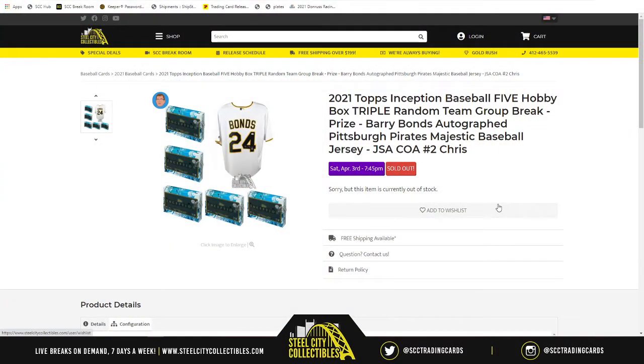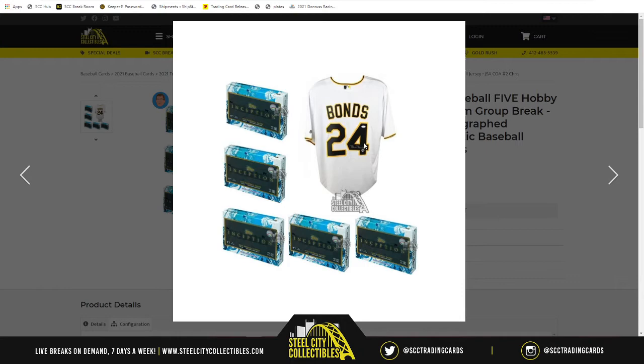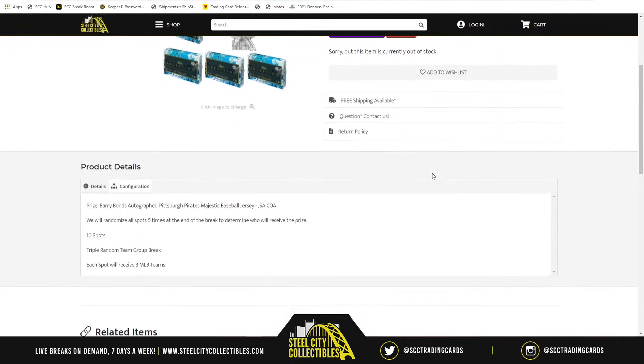This is 2021 Topps Inception baseball, five hobby box triple random team group break. The prize is going to be a Barry Bonds autograph Pittsburgh Pirates Majestic baseball jersey that is JSA certified. This is group break number two. There are five boxes of Inception, triple random team style.